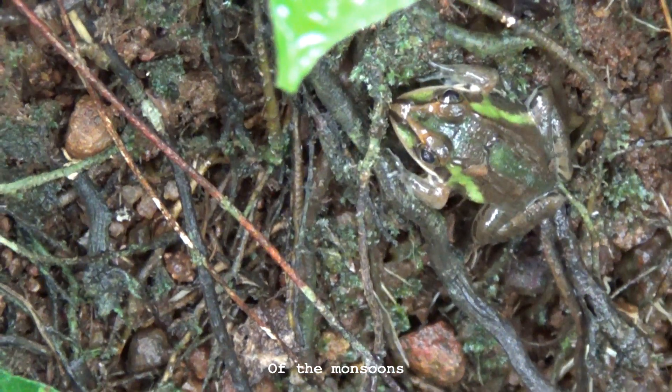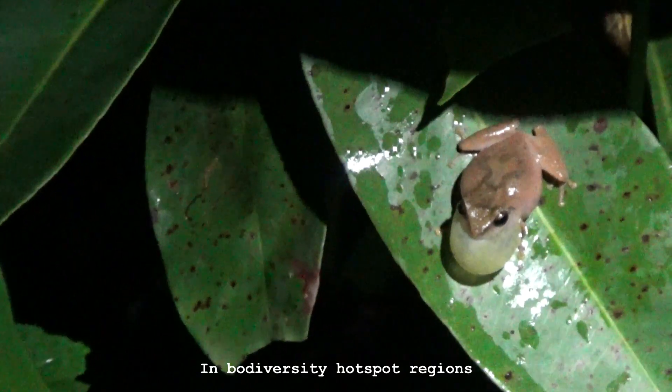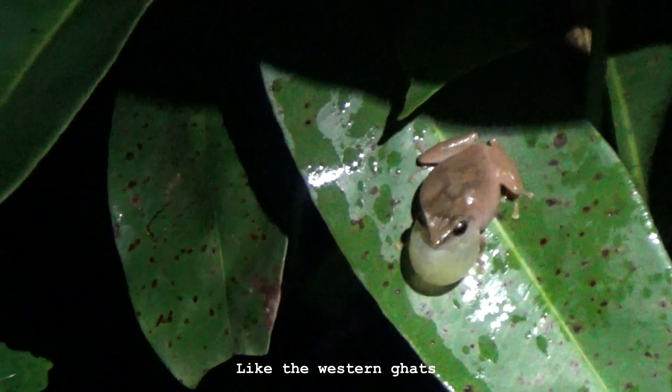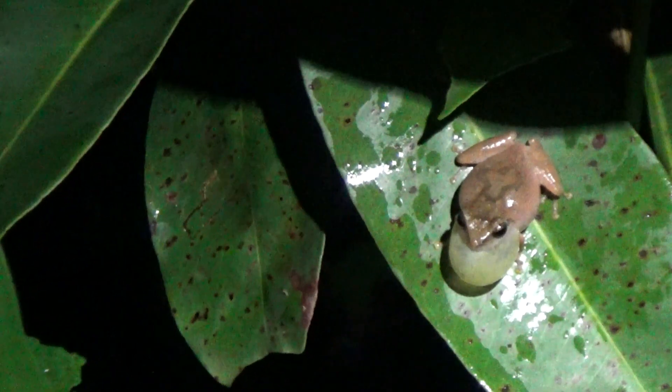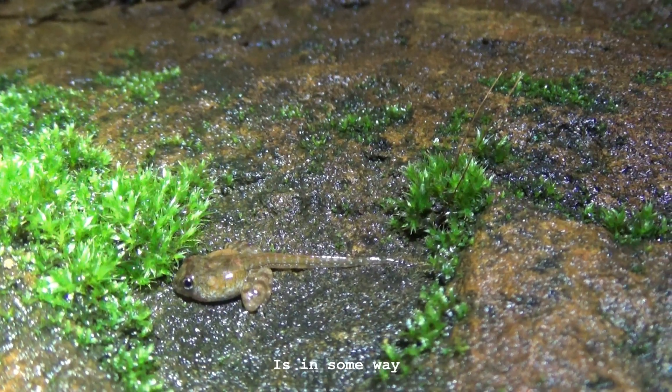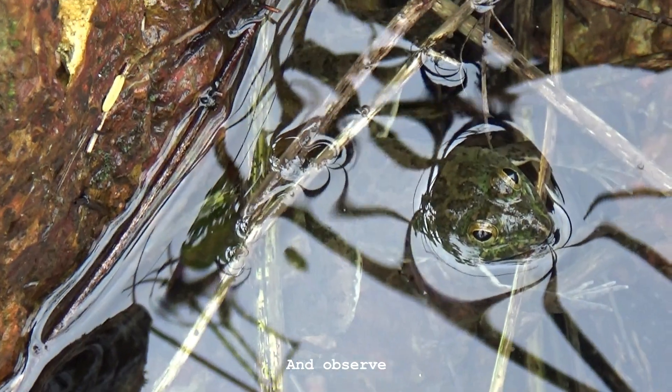Since the onset of the monsoons, the sight of frogs is not an uncommon one. In biodiversity hotspot regions like the Western Ghats, one can see quite the vivid variety of frogs. Every single one of these frogs is in some way special and has something cool for us to watch and observe.